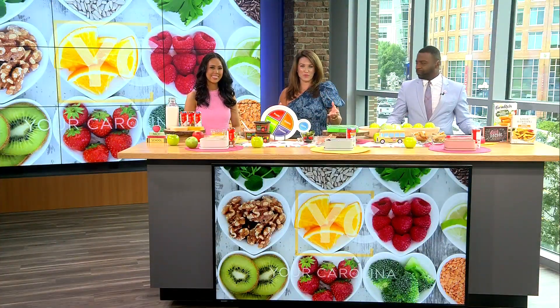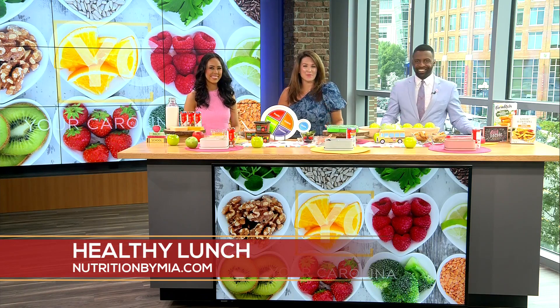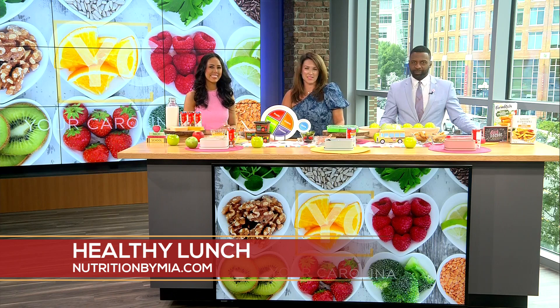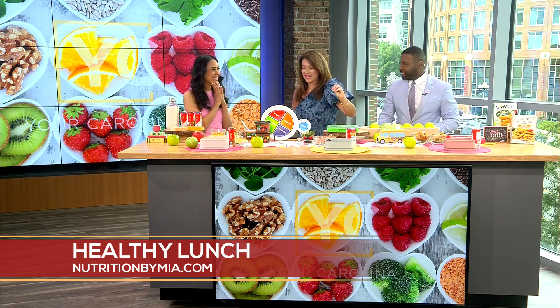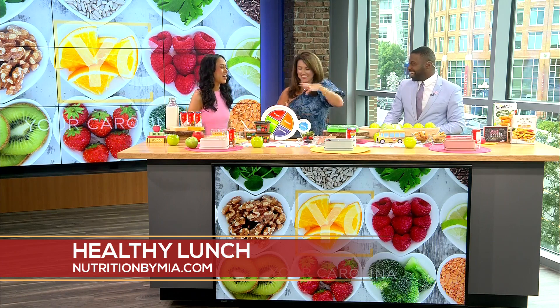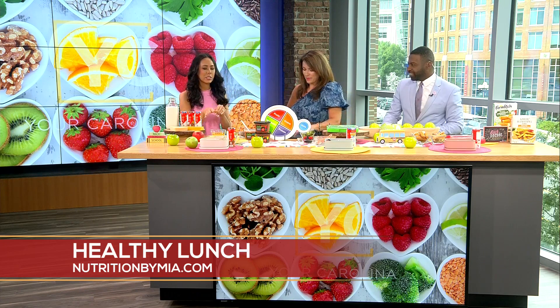What if we could set the school year up for success by learning how to pack a healthy lunchbox that will keep kids energized and their brains sharp? Registered dietitian Mia Sen is here with healthy lunchbox tips and tricks. Jamarcus and I were saying this did not look like our lunchboxes growing up — ours was the little paper bag. Lunchbox of the future!